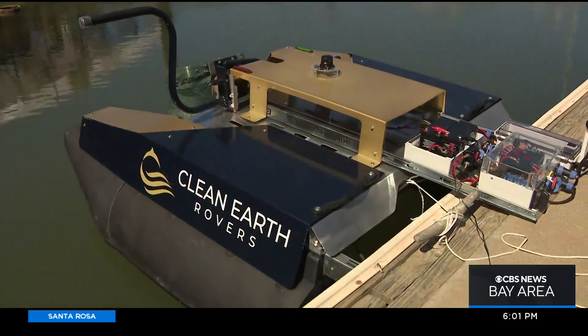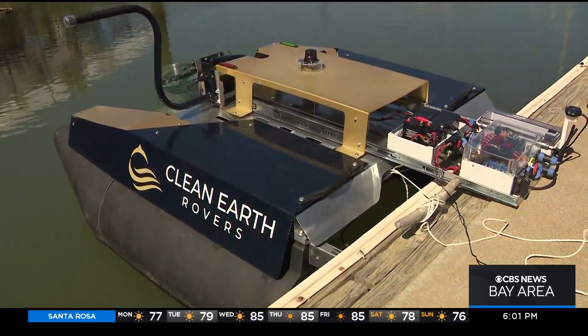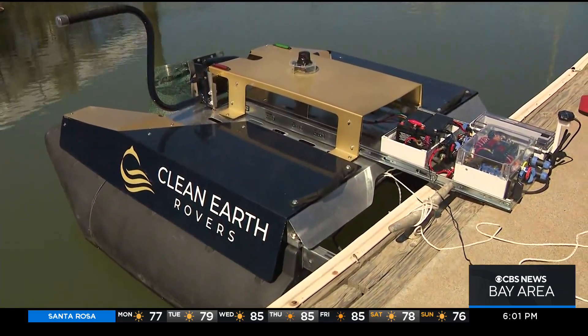It's an electric autonomous robot that acts just like a Roomba vacuum to clean our waterways.